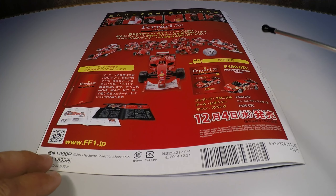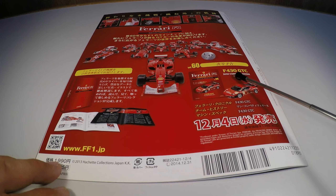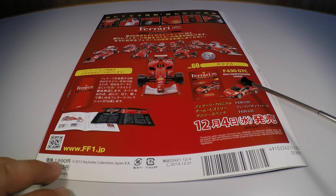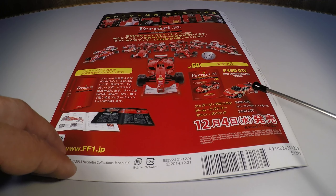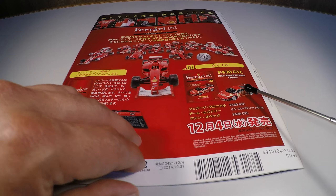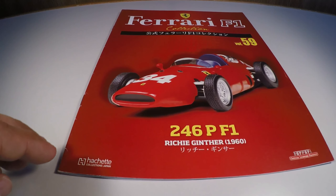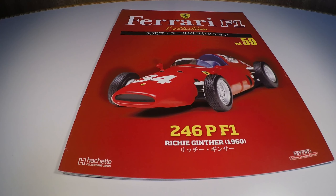A próxima edição da Ferrari F1 Collection será a Ferrari F430 GTC de 2009, de uma nova fase na coleção que eu vou explicar melhor na próxima edição. Vou dar um corte na câmera aqui e vou voltar para a miniatura.